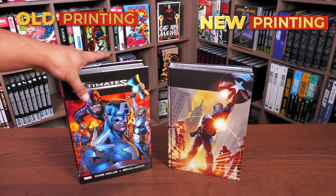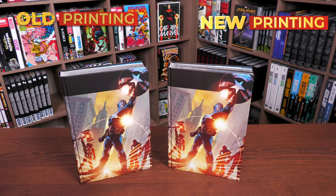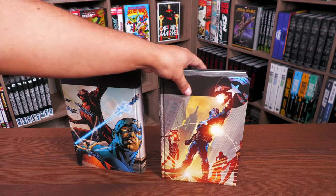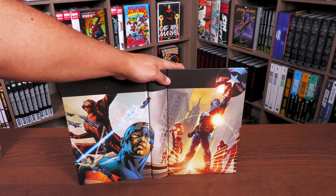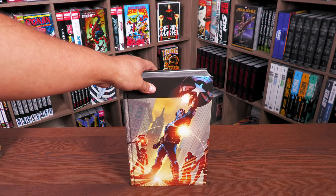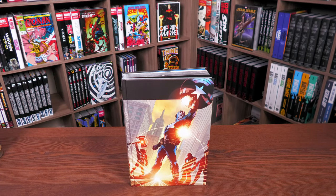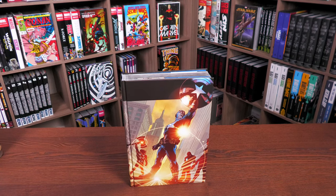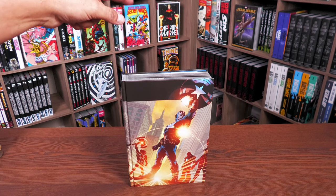Underneath the dust jacket is that iconic image from issue number one — same on both editions. This is the first time we've had a direct market cover; we didn't have one for the first printing nor the second printing, but this third printing includes one for the first time.